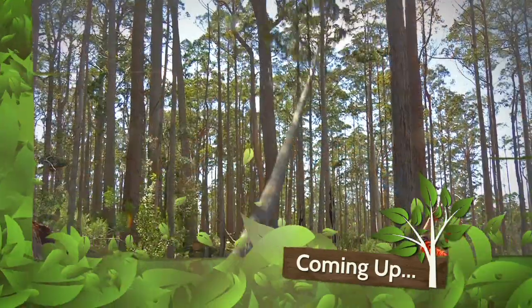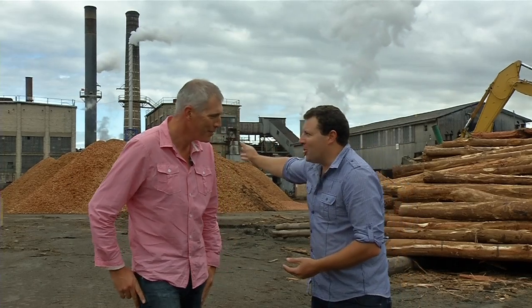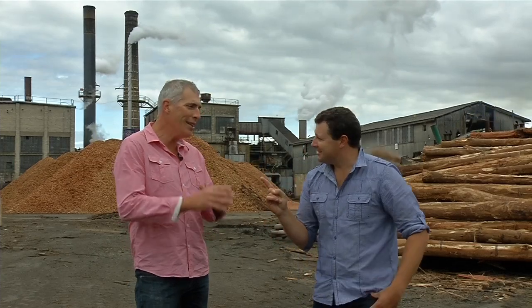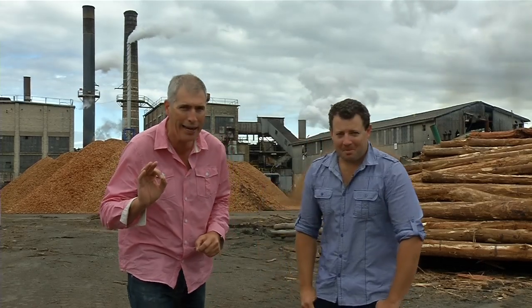But first, proof that they don't make them like they used to. We've got pub logs, we've got wood chips. Do you think paper? Well Andrew, the process we're about to explore is very similar to that of paper making — but this you won't be doodling on. This you can build a house out of.